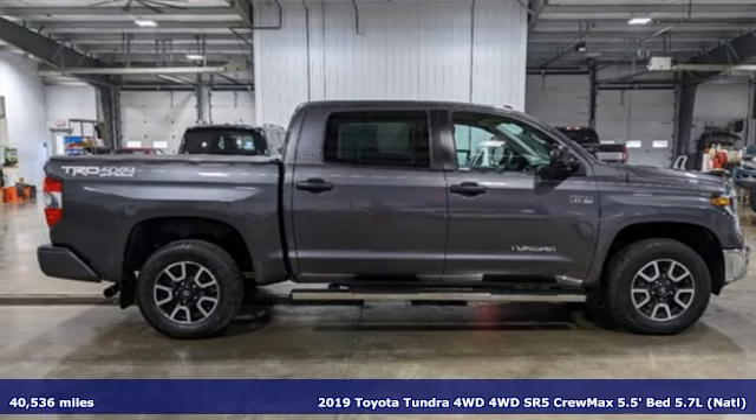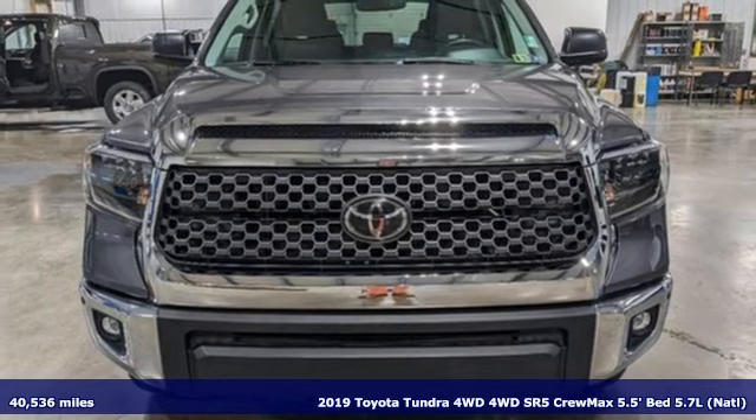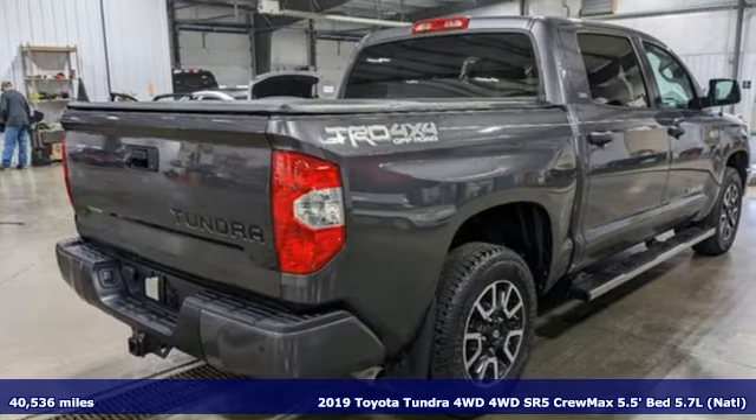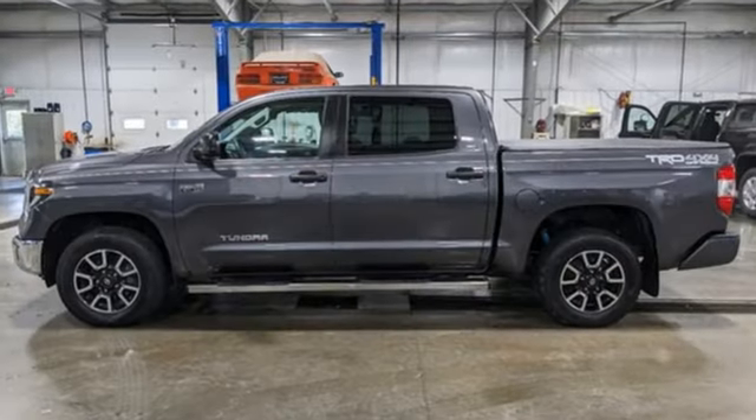Here's a 2019 Toyota Tundra 4-Wheel Drive. You need a truck that's as much of a workhorse as you are. This Tundra was built to meet life's toughest demands. It's well equipped with the features you need.